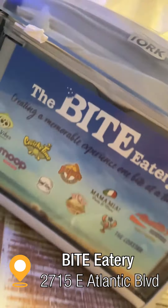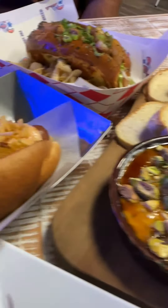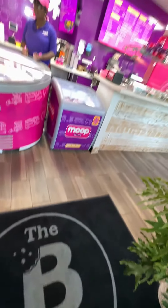On your way home, stop at the Bite Eatery where there is something for every palate. Ordering from all 10 restaurants is so easy — you can do it right from your phone and it's delivered to you.